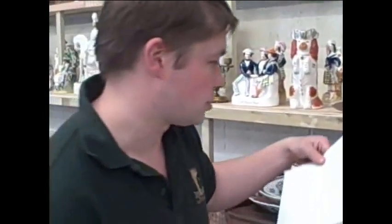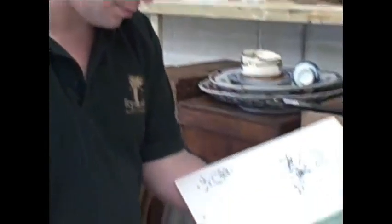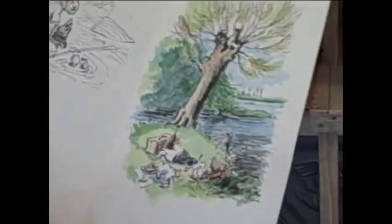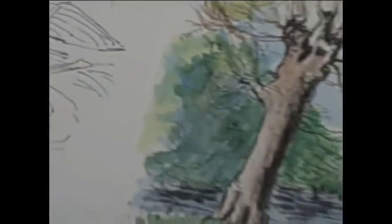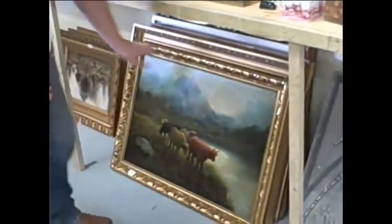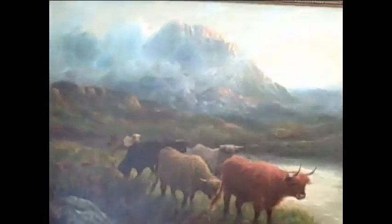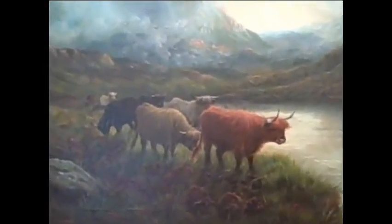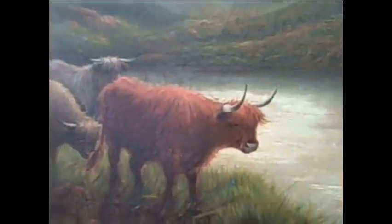We've got a good picture section, including this sketch by Ernest Shepard, the Wind in the Willows illustrator. This is probably the star lot of the sale — a really nice sketch. If you fancy something a bit more colourful and a bit larger, and maybe a bit more in keeping with Rydell, there's a good selection of oil paintings, including various ones of Highland Cattle. Some good seascapes and watercolours.